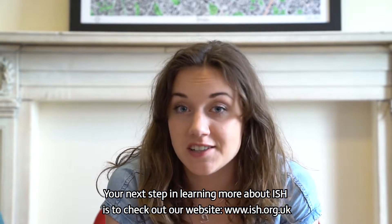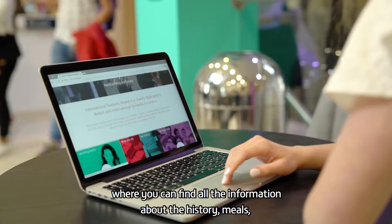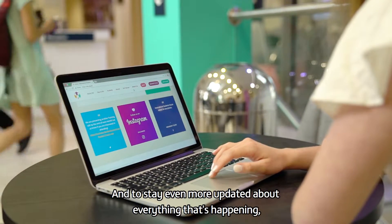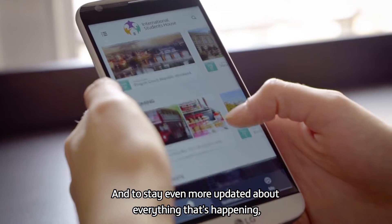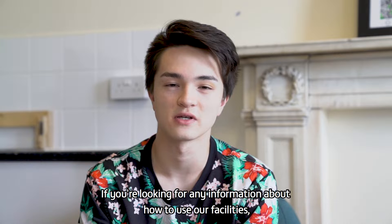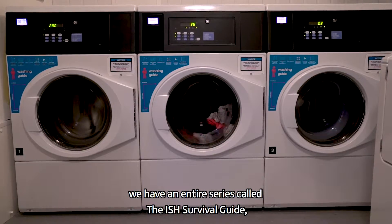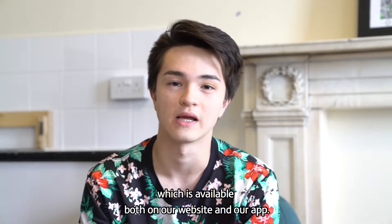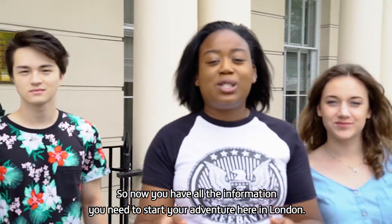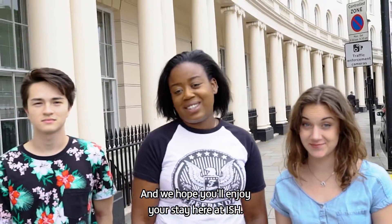Your next step in learning more about ISH is to check out our website, ish.org.uk, where you can find all the information about history, meals, all the fun events we're doing, and all the trips of the Travel Club. Don't forget to download our app to stay updated. If you're looking for information about how to use our facilities, laundry machines, or how ISH works, we have an entire series called the ISH Survival Guide, available both on our website and our app. We hope you'll enjoy your stay here at ISH — see ya!